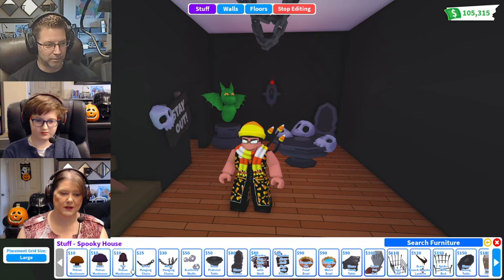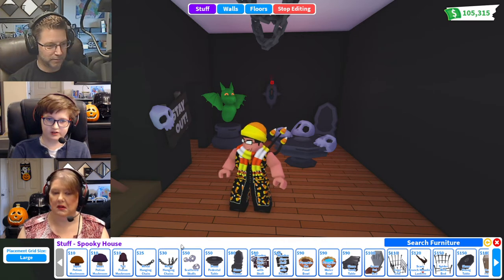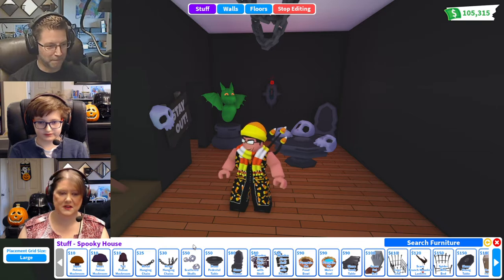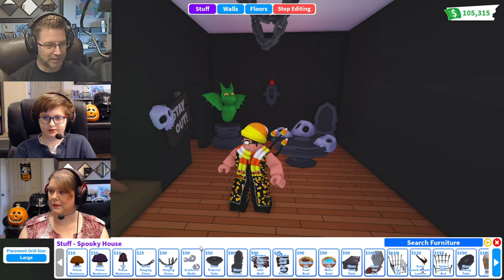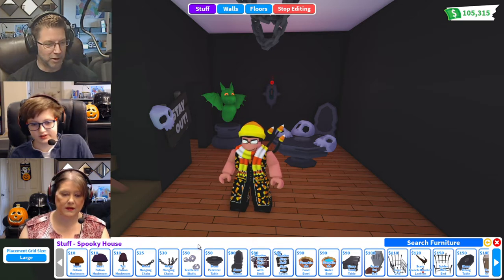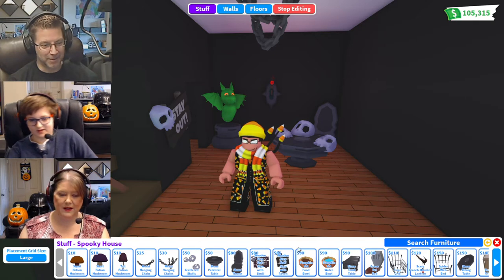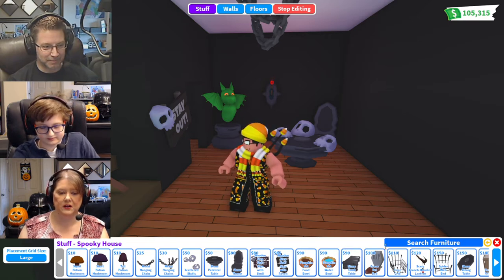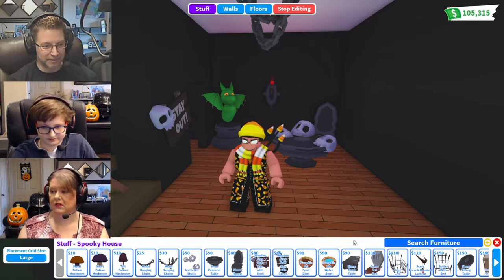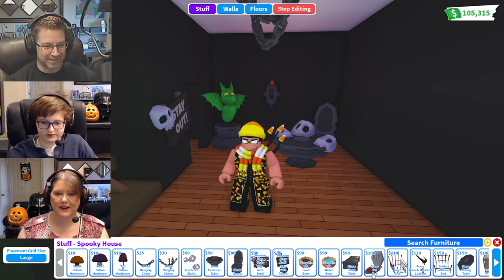There are some little chains you can hang from the ceiling, scattered skulls that you can place on your table or on the wall — creepy of course. And there's a stone table and chairs — that would be cold and uncomfortable, like the monster's house.